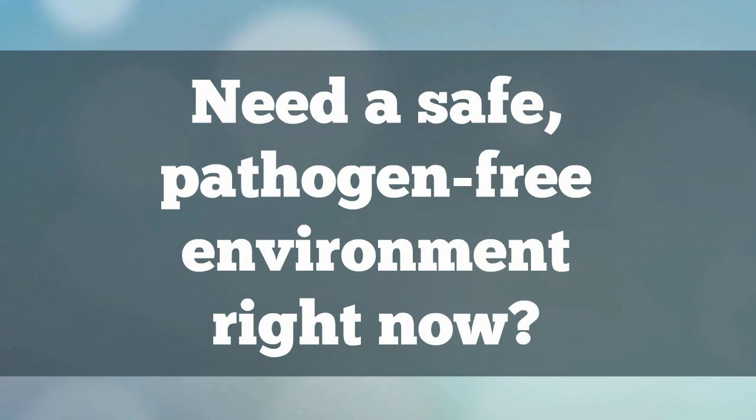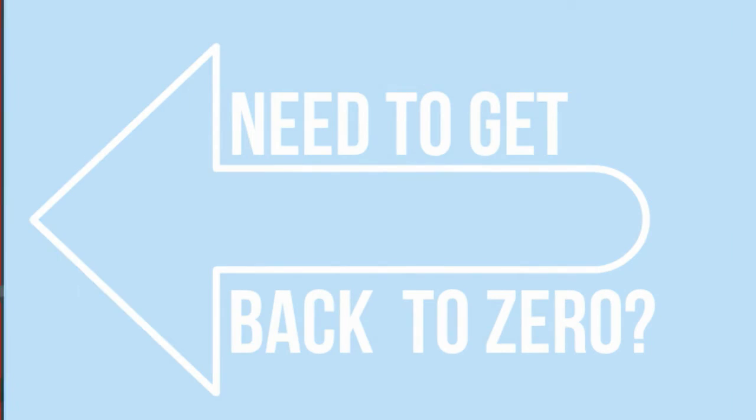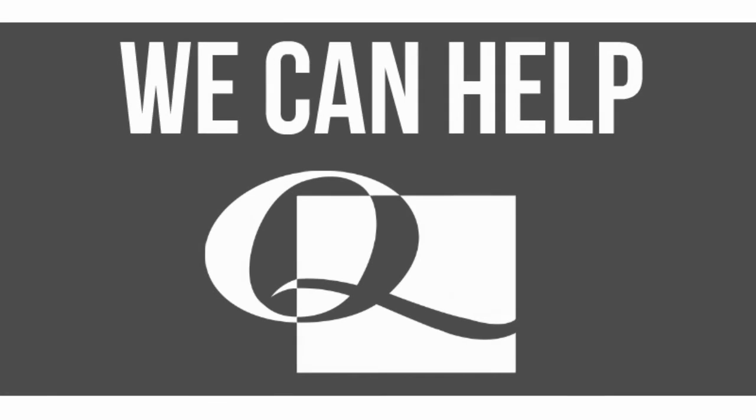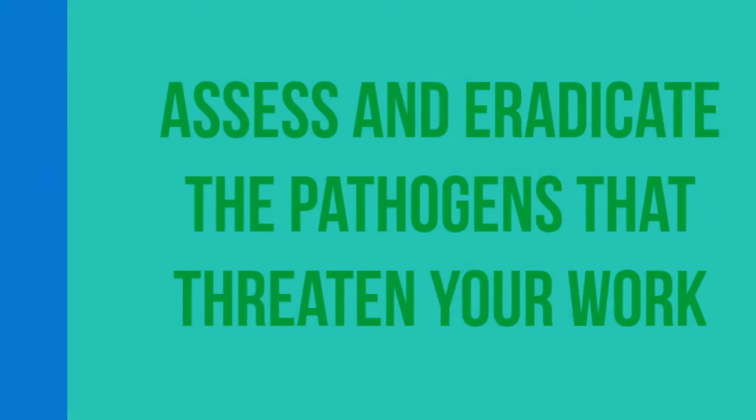Need a safe, pathogen-free environment today? Need to get your facility back to zero before introducing new cleaning and disinfection protocols? No longer using a facility and need to reduce liability? We can help. At Quip Laboratories, we deliver high-end, comprehensive decontamination services to both the government and the private sector, allowing facilities like yours to focus on their areas of expertise.